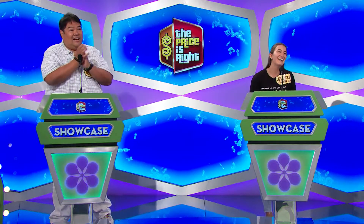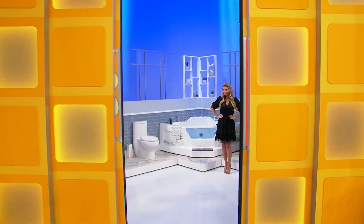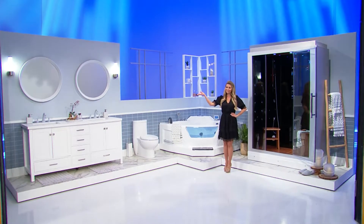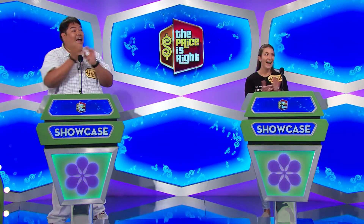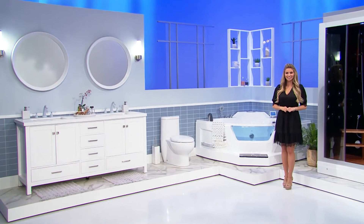If you love to sing in the shower, then you're going to want to put on a whole concert in your luxurious new bathroom. Give your bathroom decor a makeover with this modern bathroom from Aerial Bath.